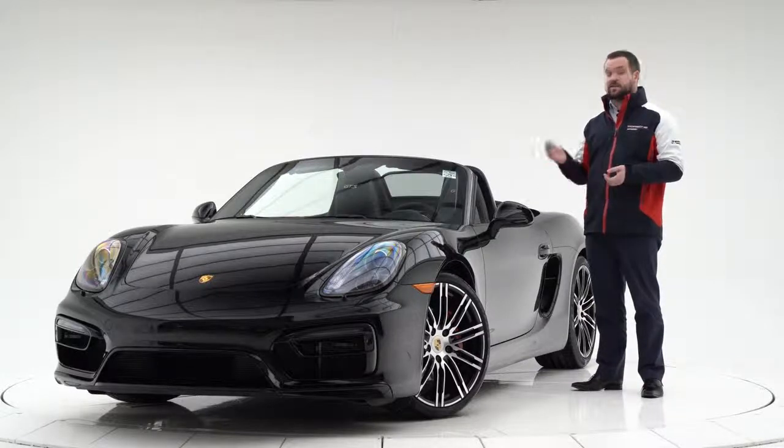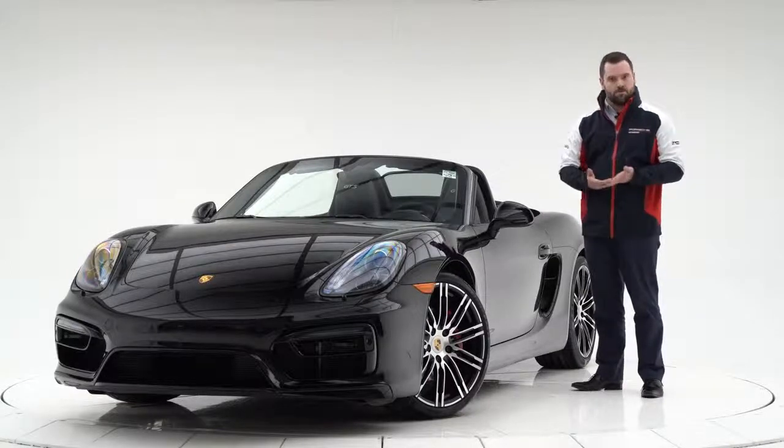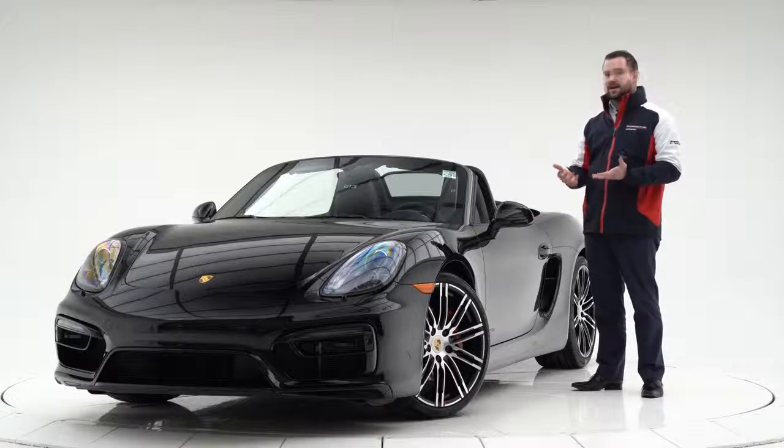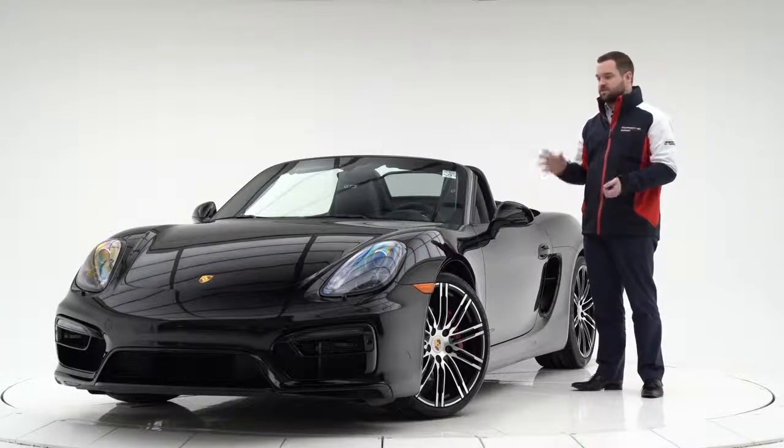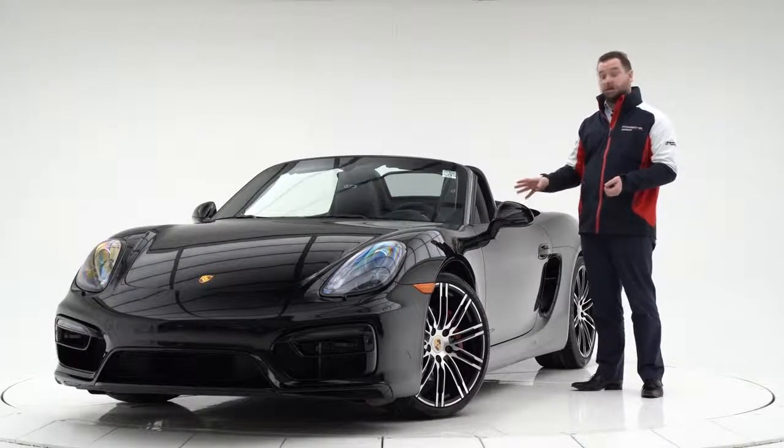A couple of years later they replaced the naturally aspirated six-cylinder with a turbocharged four, which is more efficient and more powerful than this one, but it has lost a little bit of its character — that signature flat-six sound that this car still gives you, which is a lot of what's particularly appealing about this model.